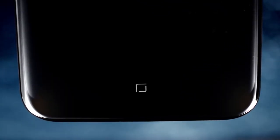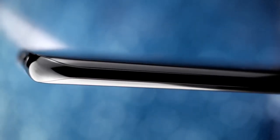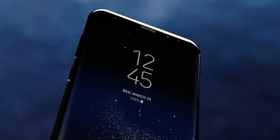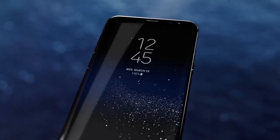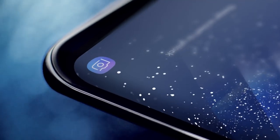The new Infinity Display gives you an incredible full-screen experience, yet fits comfortably in your hand. We created it by reorganizing the phone's interior, making components smaller without sacrificing performance, and embedding the home button under the screen.